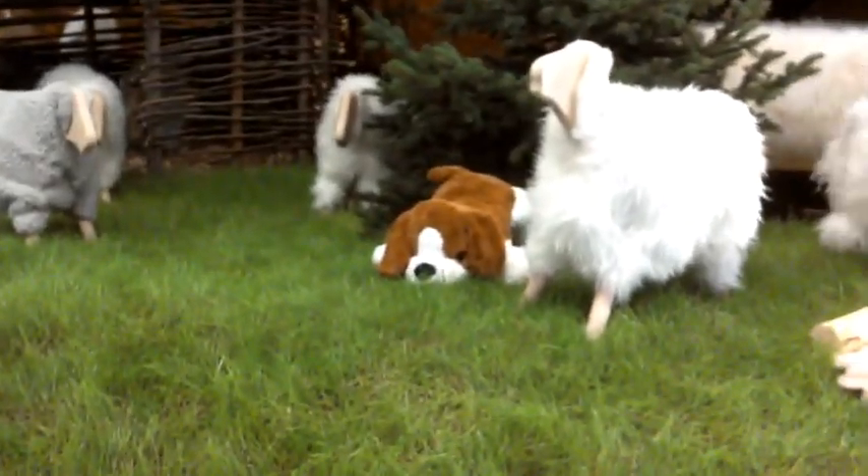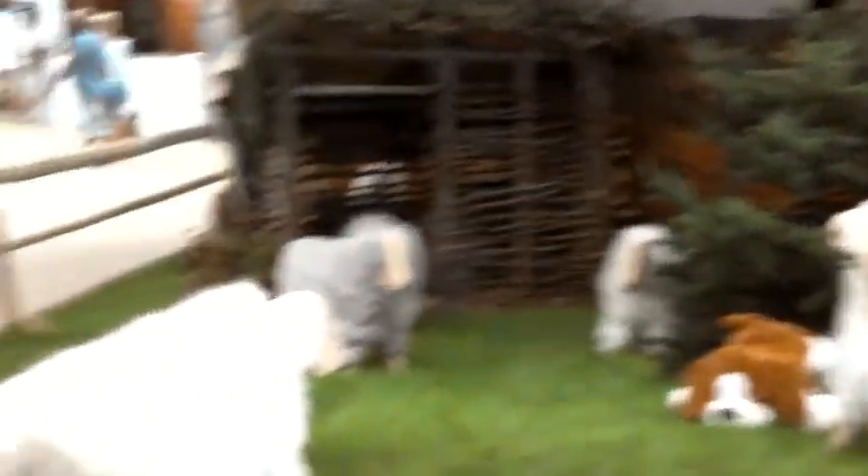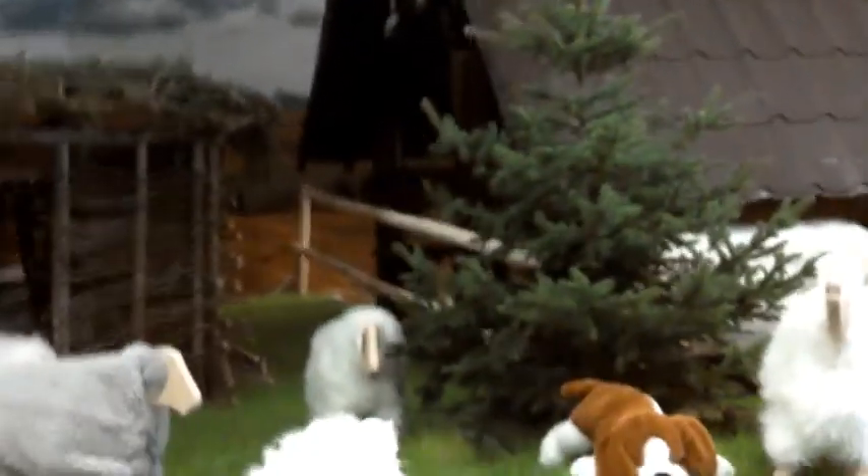We have the trees, and the sheep, and the dog, and the house. It's realistic as you can see. And I'm heading on to the woods.